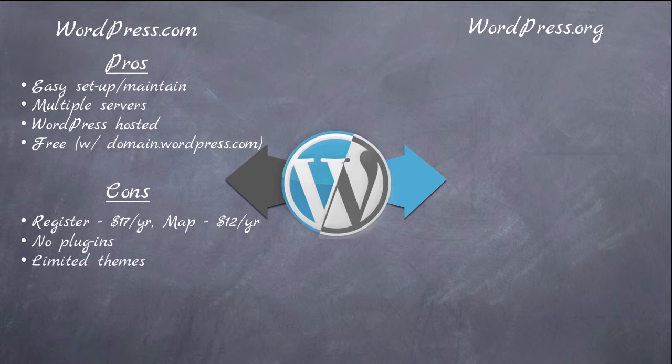Also, the look of your WordPress site will be based on themes, and WordPress.com has a very limited number of themes to choose from. Based on the number of themes available with WordPress.com versus the number of WordPress.com sites, regardless of what theme you choose, the odds are you will be sharing that theme — that look and feel — with about 150,000 other websites. So it won't be very unique.